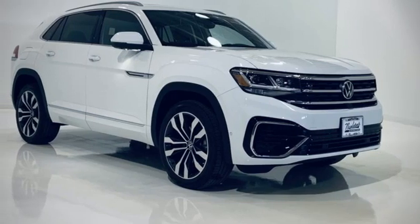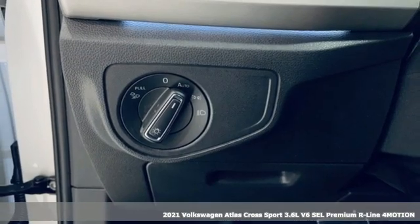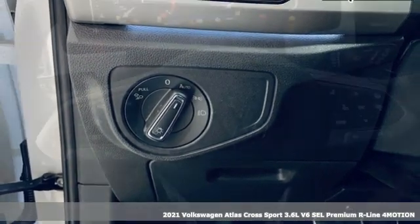It's a new 2021 Volkswagen Atlas Cross Sport. Volkswagen, where safety and performance come standard.